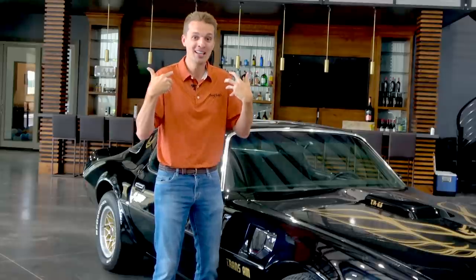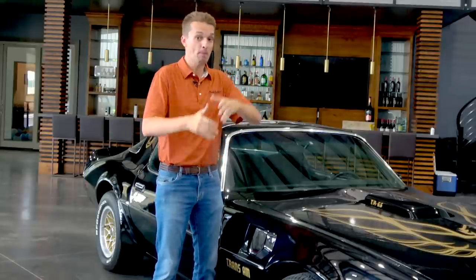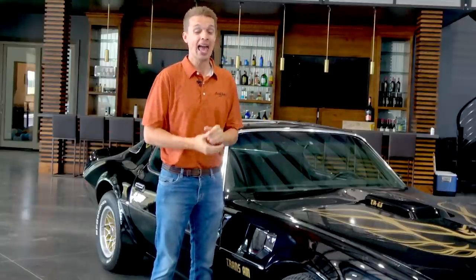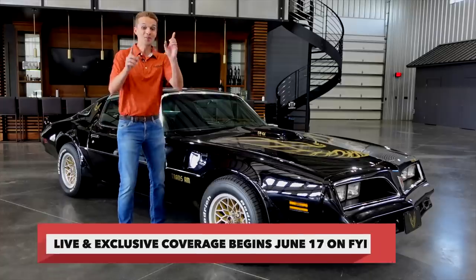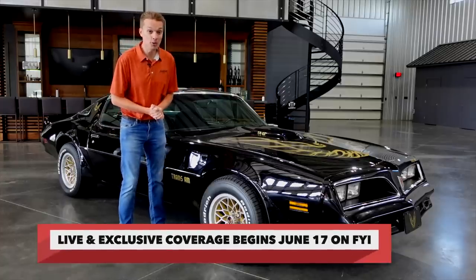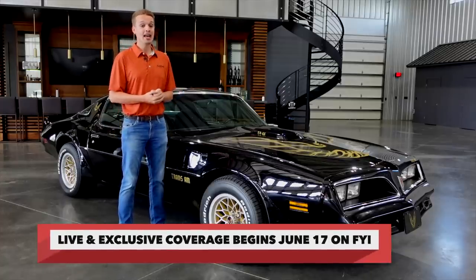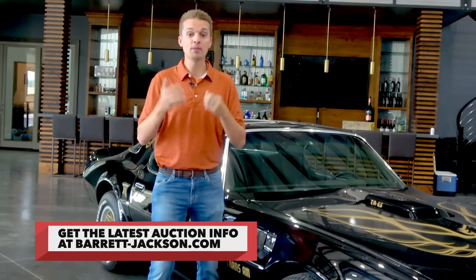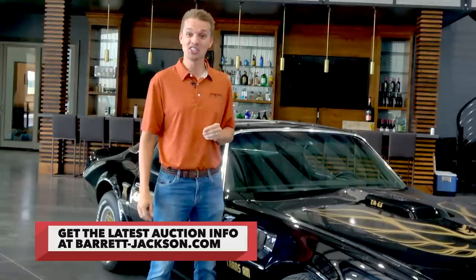The chance to own Lot 744, the actual screen-used Supra driven by Paul Walker in the film — for my generation, is like the chance to own the Bullitt Mustang, Bandit's Trans Am, a Back to the Future DeLorean — really a once-in-a-lifetime opportunity crossing the block at Barrett-Jackson Las Vegas. Don't miss the live coverage June 17th through 19th on History and FYI. Be sure to keep tabs on this legendary Supra and other famous cars at Barrett-Jackson.com.